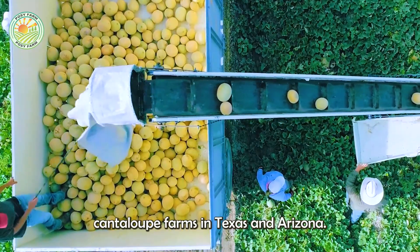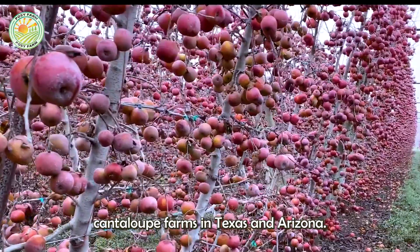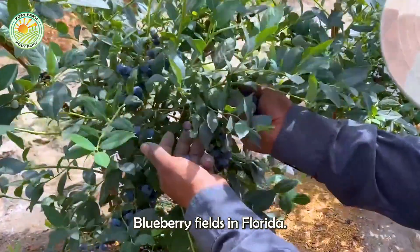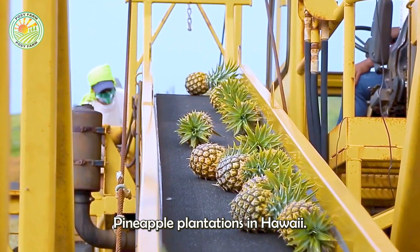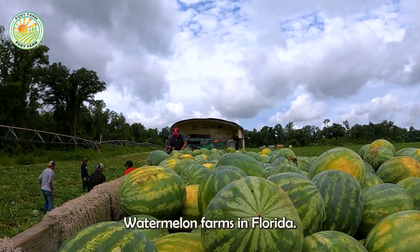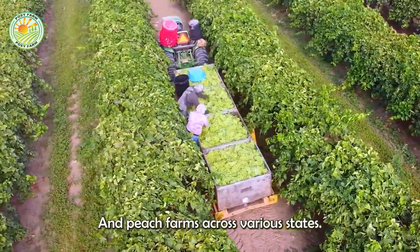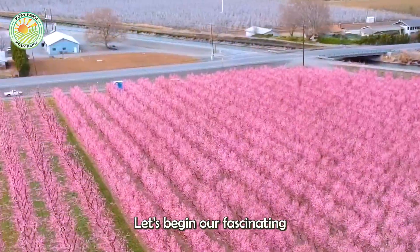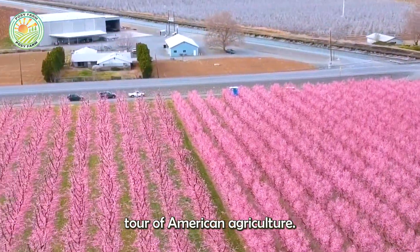Join us as we explore cantaloupe farms in Texas and Arizona, apple orchards in Washington, blueberry fields in Florida, pineapple plantations in Hawaii, watermelon farms in Florida, grape vineyards in California, and peach farms across various states. Let's begin our fascinating tour of American agriculture.